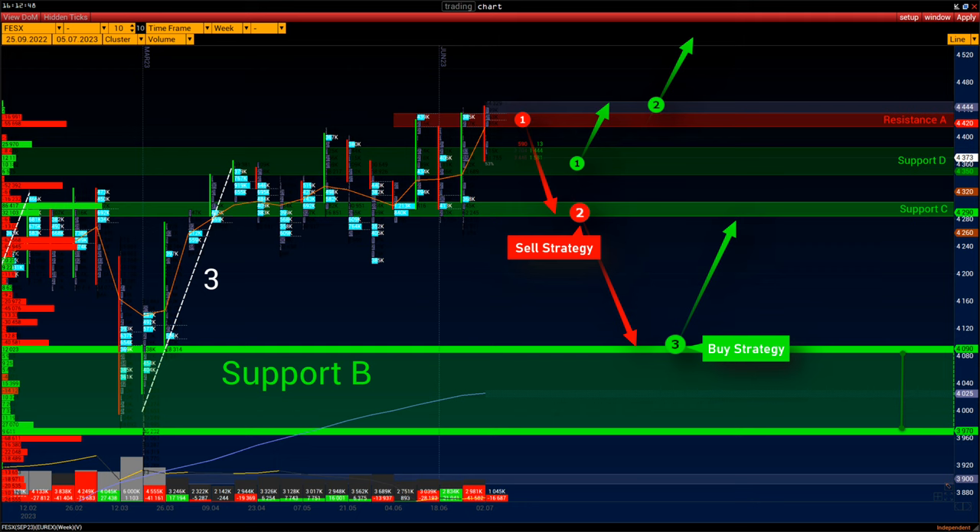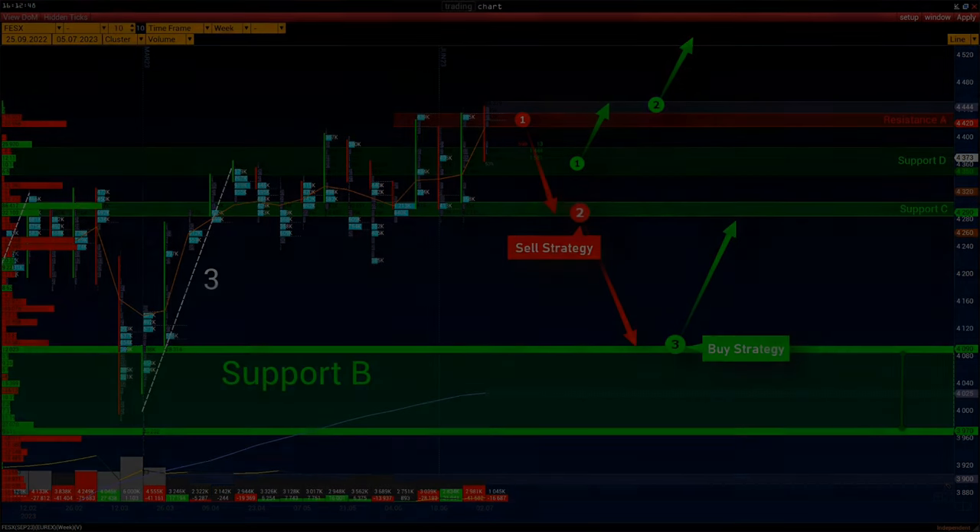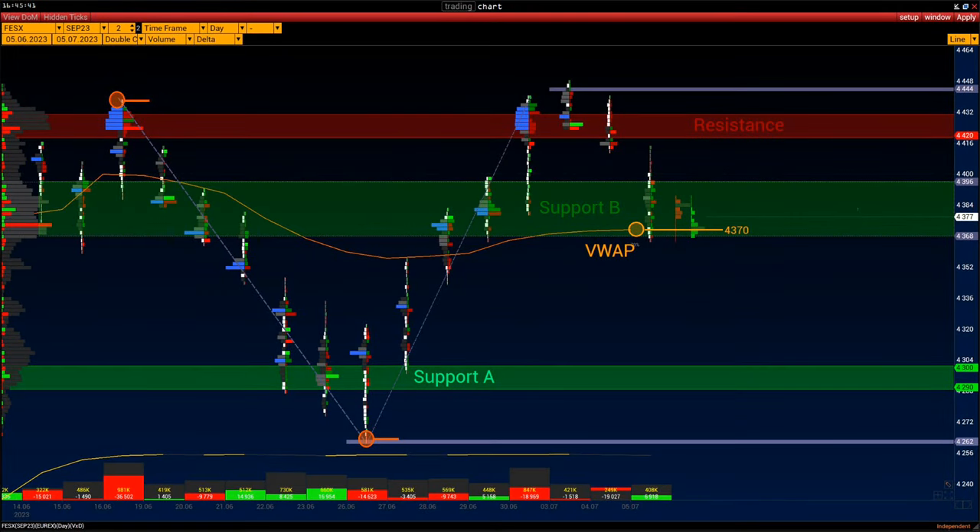For more accurate determination of important ranges, levels should be selected based on market data for the current contract. Main volume area: 4368 to 4396. Market support level: B support A — 4290 to 4300. Resistance: 4440 to 4430. VWAP indicator: 4370.